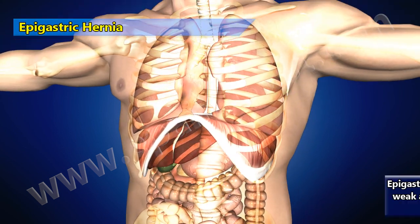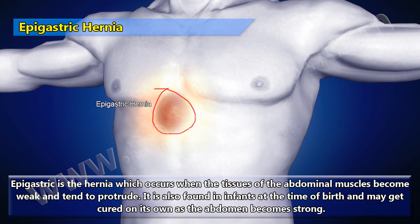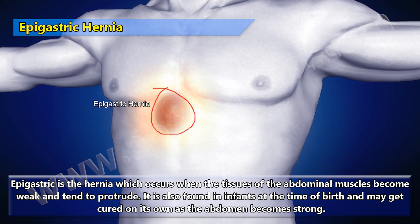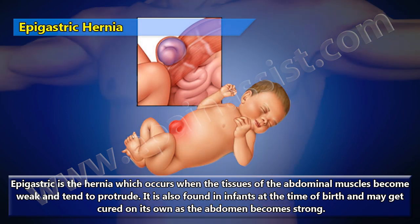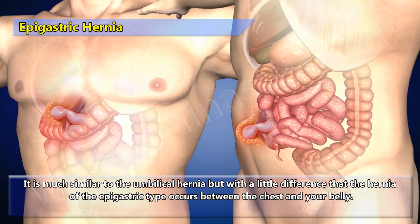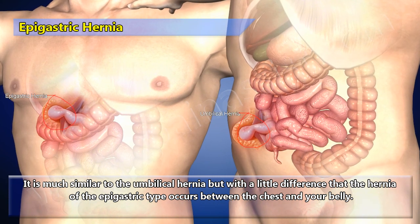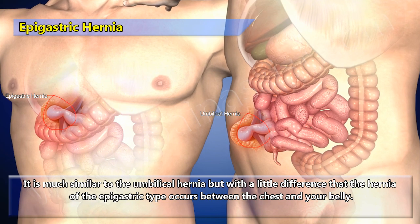Epigastric hernia occurs when the tissues of the abdominal muscles become weak and tend to protrude. It is also found in infants at birth and may get cured on its own as the abdomen becomes strong. It is similar to umbilical hernia, but with the difference that epigastric hernia occurs between the chest and the belly.